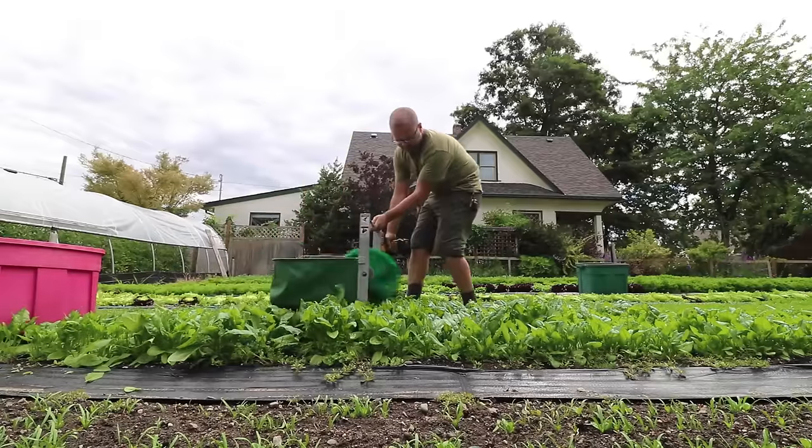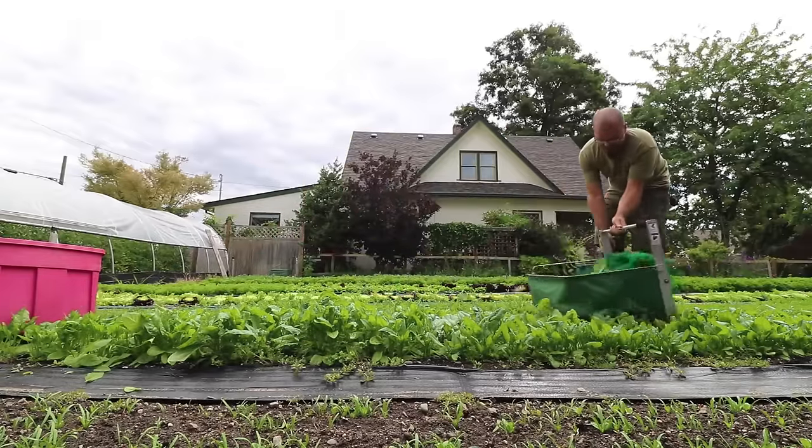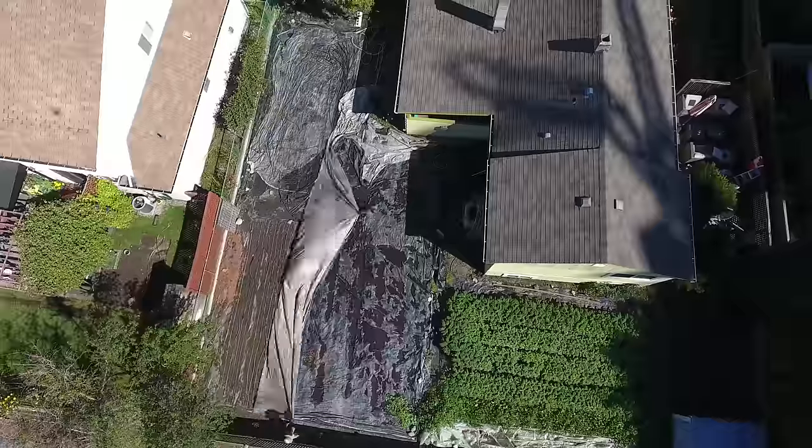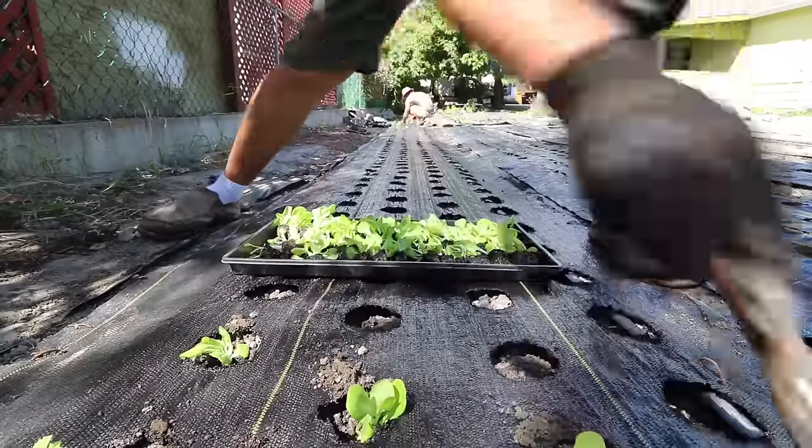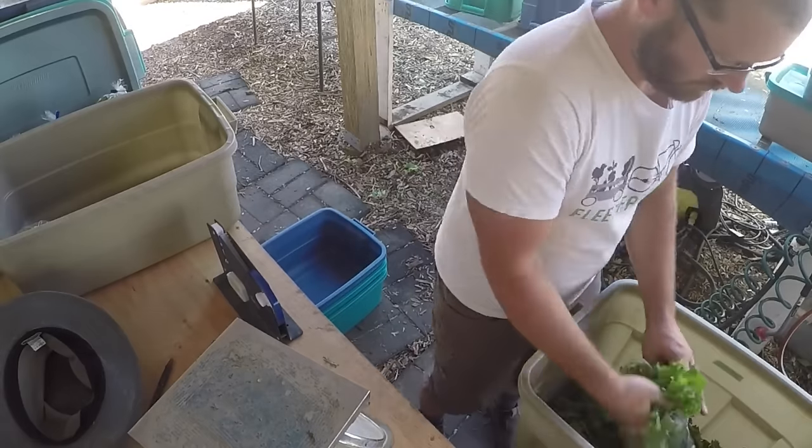You're going to see us harvesting greens — Jody's got a quick-cut greens harvester. You're going to see us prep beds, prep new areas, plant crops, and everything including washing vegetables and bagging vegetables. How it's all done — everything is packed into this workshop.